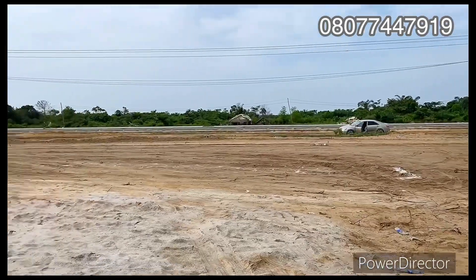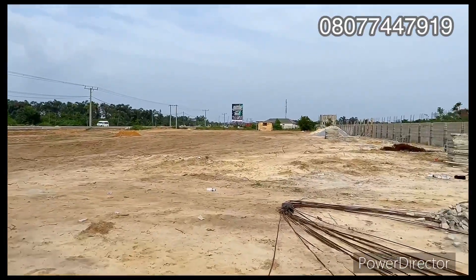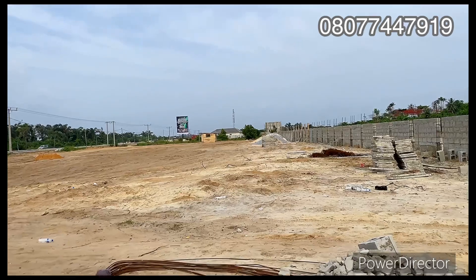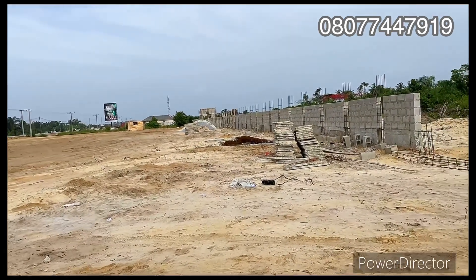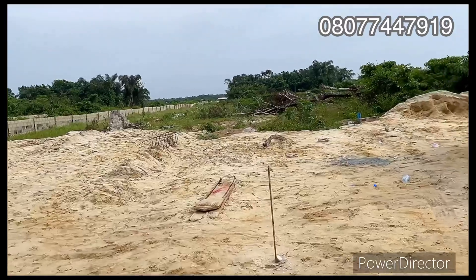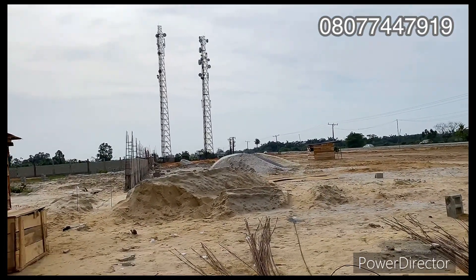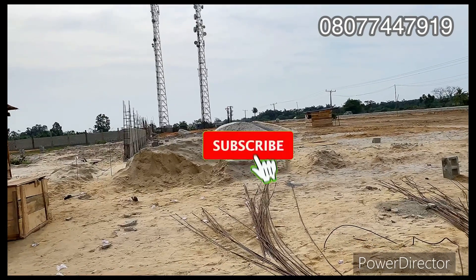The estate is directly facing the Leki-Epe Express Road. Just across is the proposed international airport, and right here is the land directly facing the express road. Less than five minutes' drive from here is Alaro City and the Leki Free Trade Zone, with an access road connecting to the Dangote Refinery and the seaport. Right here you can see there's electricity, and MS53 is less than three minutes away.